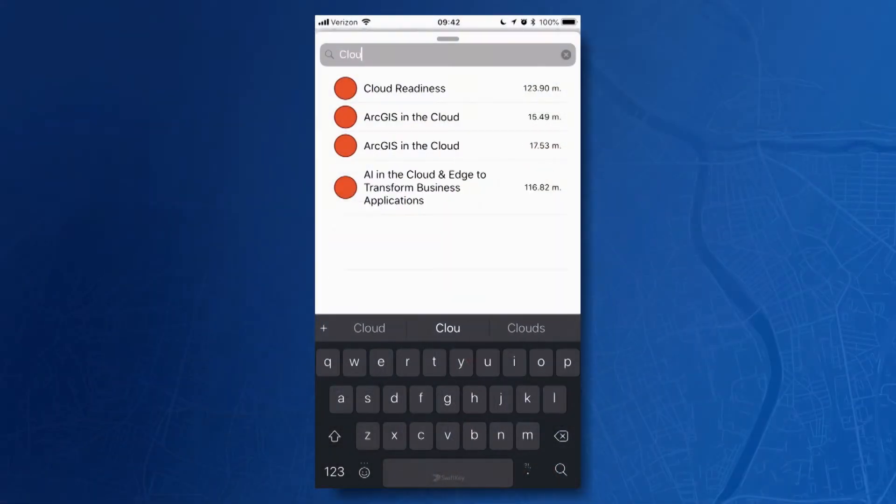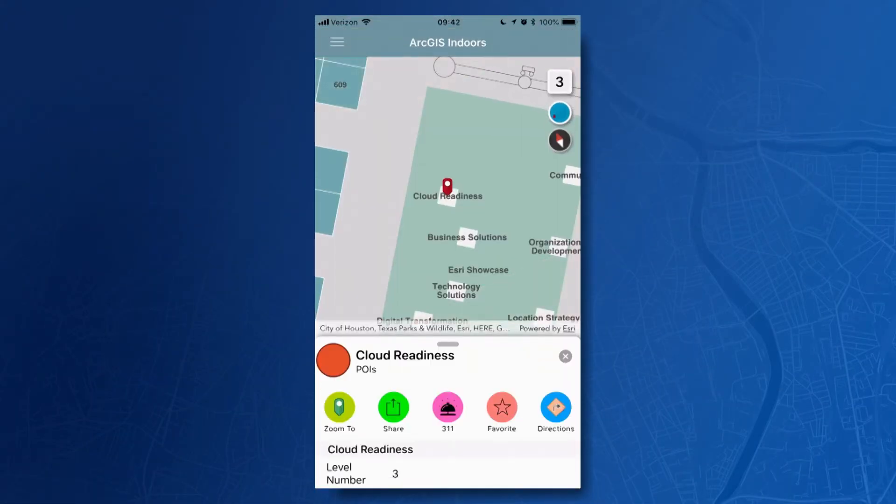Let me do a search on the cloud readiness area that's going to open up at the expo later today. In your organizations, these very maps can become the foundation for facilities managers with information on space planning, planned inspections, and safety and security. You can use ArcGIS Indoors to provide building and campus maps to your employees, enabling them to collaborate and share with each other and find equipment in an office, campus, or industrial facility.